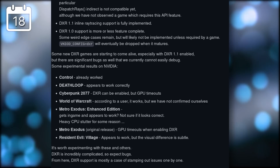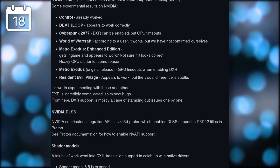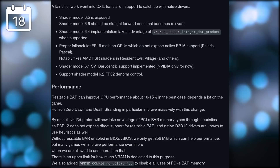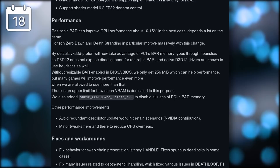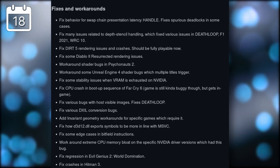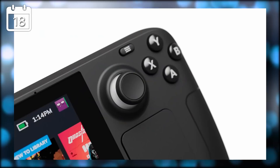VKD3D-Proton version 2.5 has been released. This library translates DirectX 12 calls into Vulkan calls for Linux, and this new release improves DirectX ray tracing — support for this API is now more or less feature complete. Version 1.1 of DirectX ray tracing is now experimentally available by adding a launch option in Steam. This allows games like Control, Deathloop, World of Warcraft, and Resident Evil Village to have full ray tracing support. Nvidia's DLSS should also work on more DirectX 12 games, and bug fixes went into Diablo 2 Resurrected, Far Cry 6, Hitman 3, and Dirt 5.